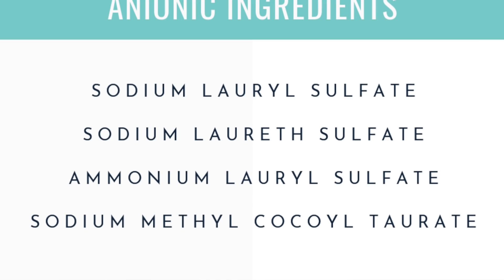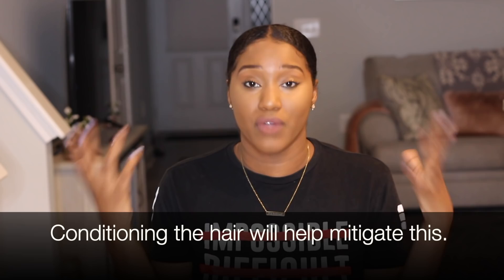Then you have anionic ingredients. Typically these are going to be your cleansing surfactants, like sodium lauryl sulfate. These help to remove dirt, oil, and grease off of the scalp to give you cleaner hair and a cleaner scalp. The downside is they can be kind of harsh because anionic ingredients tend to be straight-up negative charges. So when you add negatively charged ingredients onto already negatively charged hair, you're going to get an even more negatively charged environment — lifting of the cuticles, dryness, all the negative things that you probably do not want.